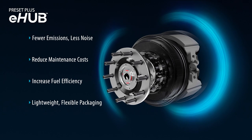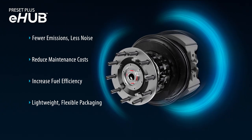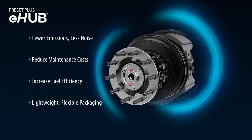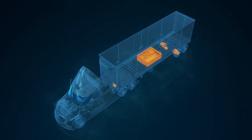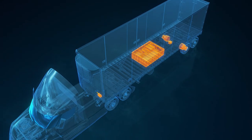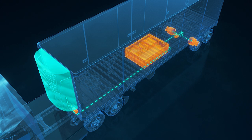The e-Hub repurposes energy from coasting and braking to provide auxiliary power and propulsion assist in a lightweight package. The e-Hub system includes an in-wheel electric motor paired with a ConMet Preset Plus hub assembly, which can capture regenerative braking energy.